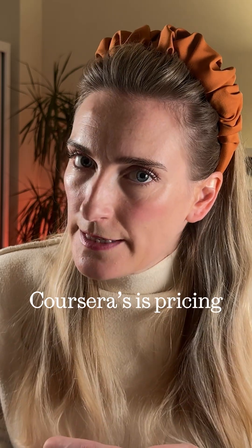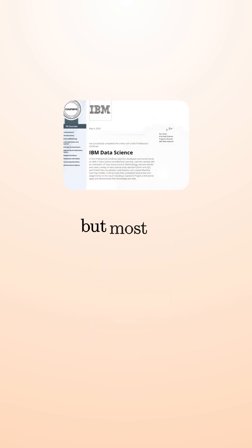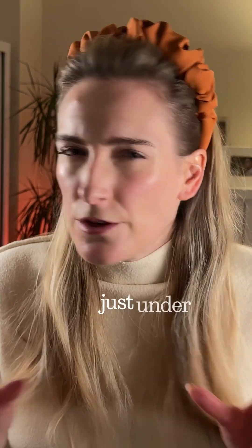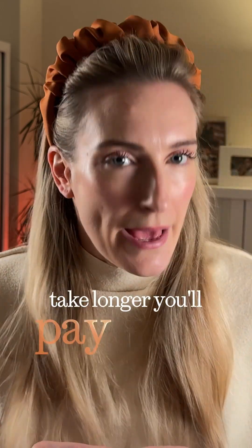Coursera's pricing is a little all over the place. Some guided projects start at $9.99, but most certificates are between $49 and $79 a month. Take the IBM AI Developer — six months at $49, just under $300 if you stay on track. Take longer? You'll pay more.